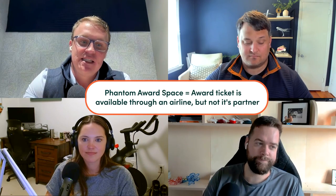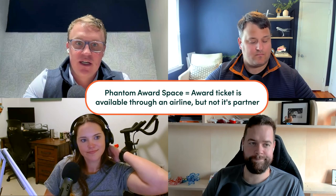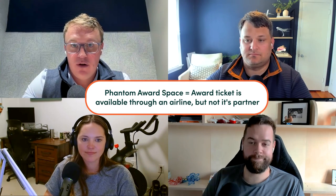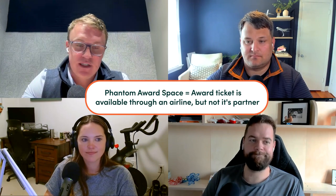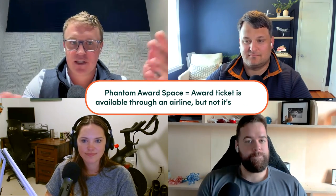Phantom award space is almost like a technical glitch where one partner's availability is not reflecting on others. To me, it always feels like when you're in Home Depot and you have the app open and it says they have two boxes of light bulbs left, and then you're talking to the person and they say, 'No, we definitely don't — I've searched the entire store.' That's phantom award booking. Phantom award space can be so annoying.